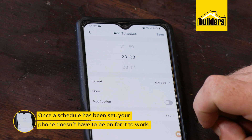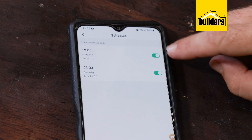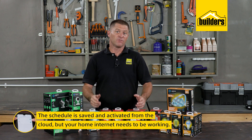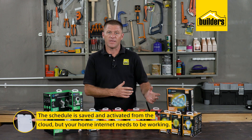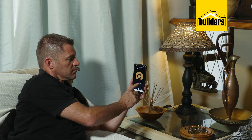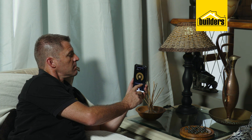One can even link a schedule to sunrise and sunset — perfect for outdoor lights. It's also worth noting that once a schedule has been set, your phone does not have to be switched on. The schedule is saved and activated from the cloud, so even if you're away with no signal for the weekend, the devices will work as long as your home internet is up and running, as they do require an internet connection to talk to the cloud.